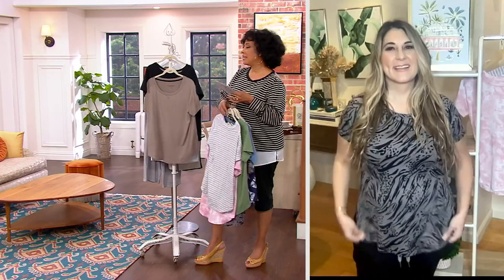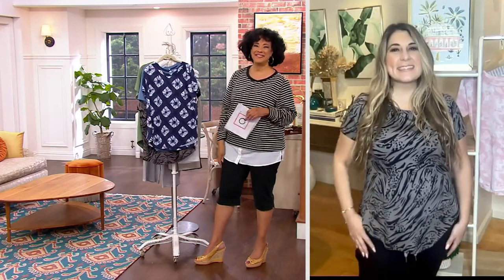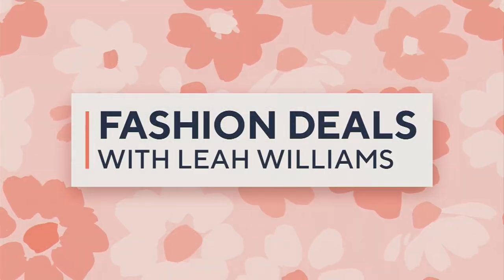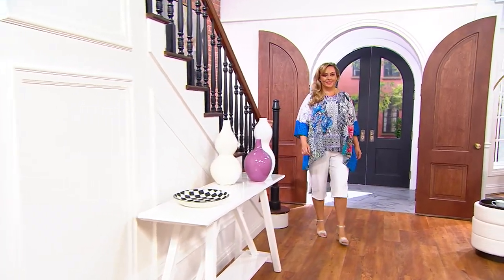Just let us know what size you need and the colors you'd like. Katrina, good to see you. Always great to see you, Leah — thanks for having me. Have a good weekend. Item number is A471-741.